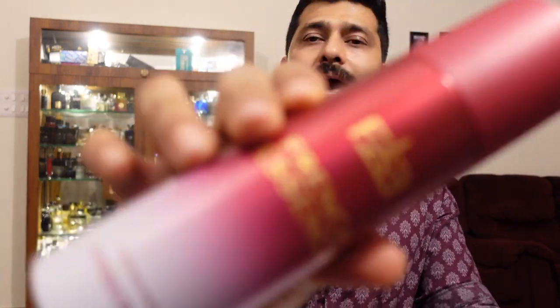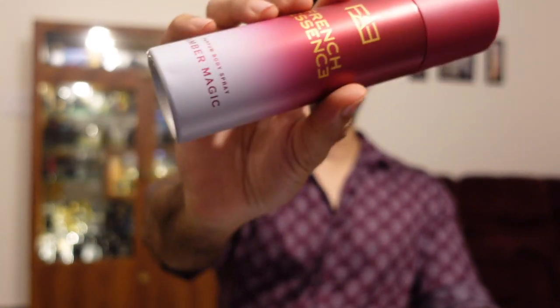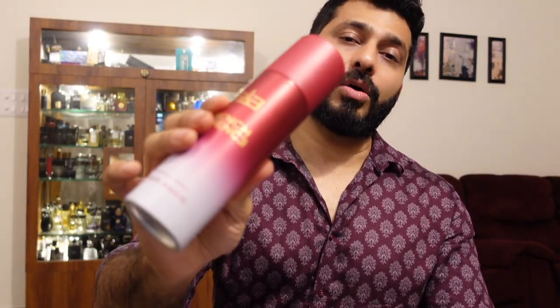The last one is 'Amber Magic.' I've already reviewed their perfume version, which lasts very long, but I'm not a big fan of that blend. The perfume body spray smells slightly better — it has a nice spicy amber, a little leather, a little woody, and in the dry-down you get a slight musky feel. If you like spicy and brief fragrances, check this one out. Performance-wise it's the best of the three — about seven to eight hours on my skin. If you want the best performance in this range, go with Amber Magic.